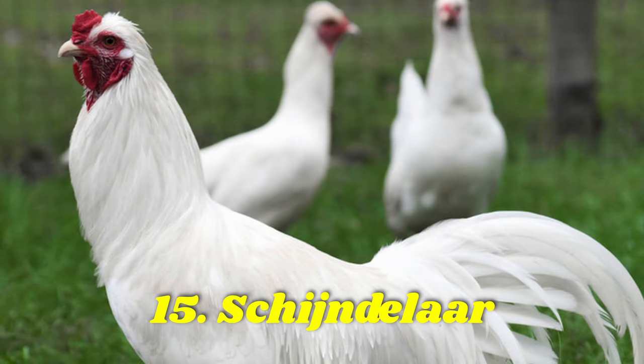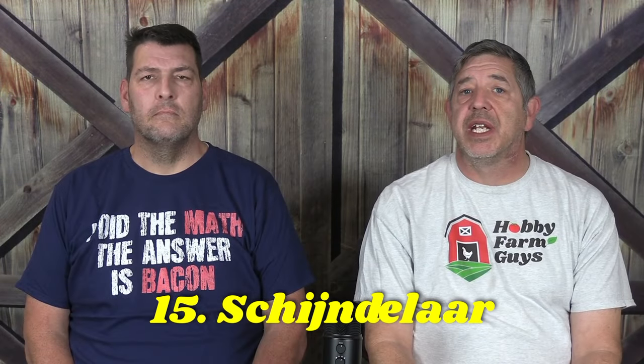From China, we head to the Netherlands where we find a Dutch breed, the Scheindelar. A long-tailed chicken breed, these docile free-range loving birds lay 150 to 200 blue to light green eggs a year.